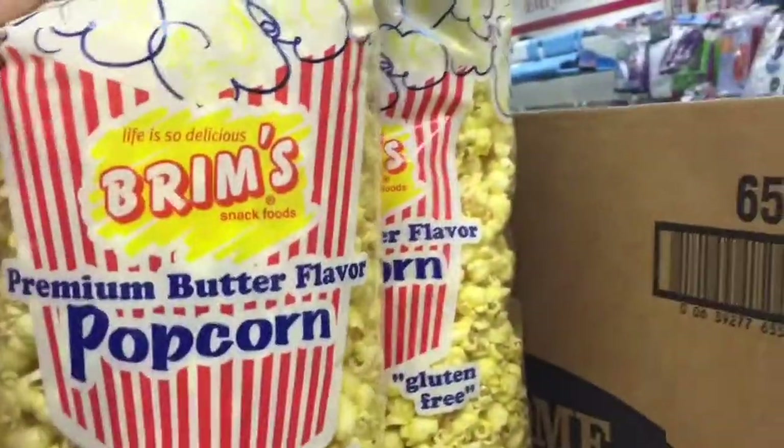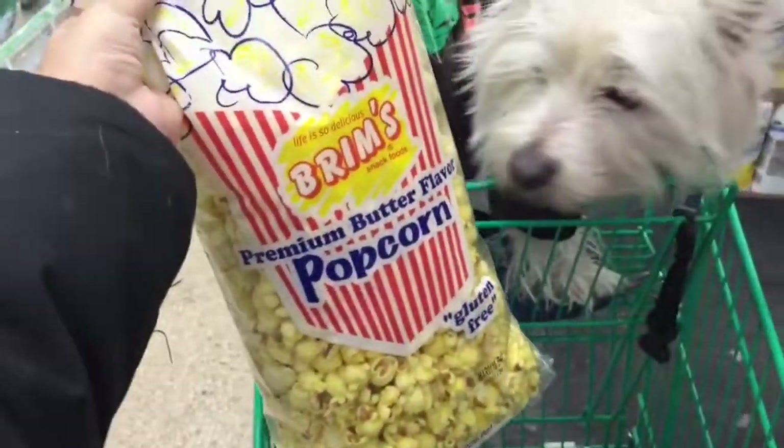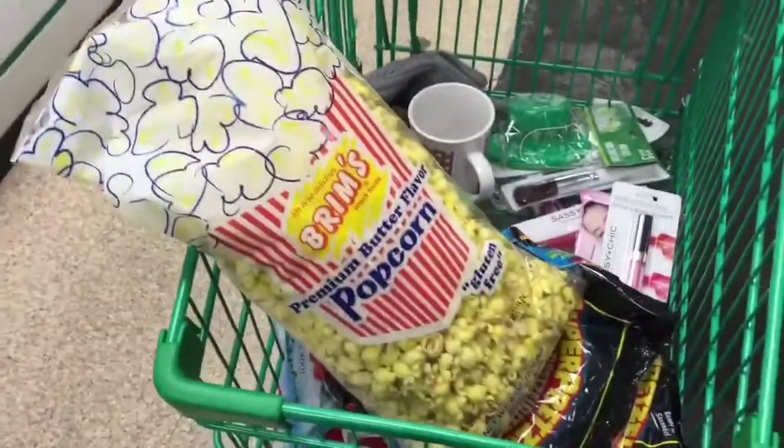This is like just regular old popcorn but you get this massively giant bag and my dog wants to eat it, but he can't because he has a corn allergy. Anyway, I eat this at my desk all day long — it's delish. You should get some of that too.